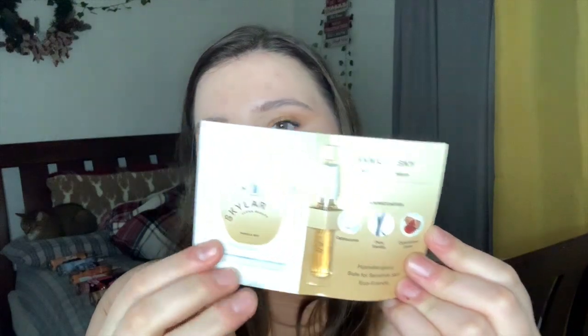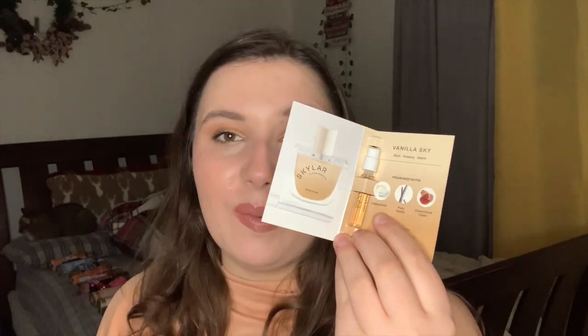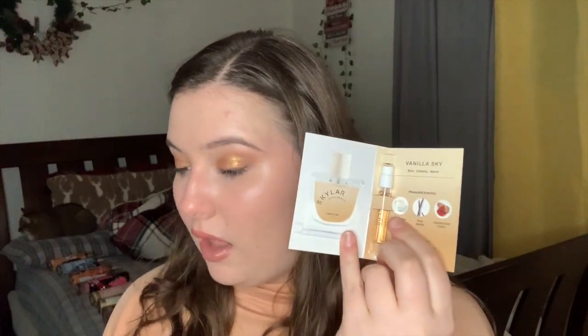The next sample is Skylar Vanilla Sky — I already showed this in part one but I'll go over it again. The packaging is very nice with a pretty glass sample vial. Notes on this one are cappuccino, pure vanilla, and caramelized cedar. The 1.7 fluid ounce is around $90 and the 10 ml is $30. People call this a coffee scent, so I'm really hoping it smells good.